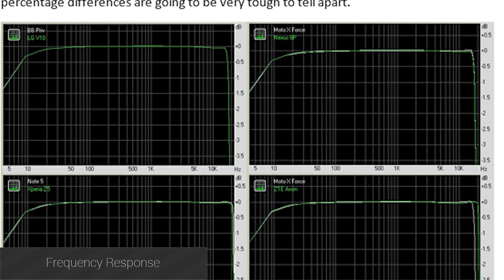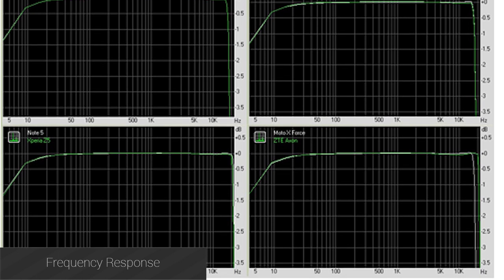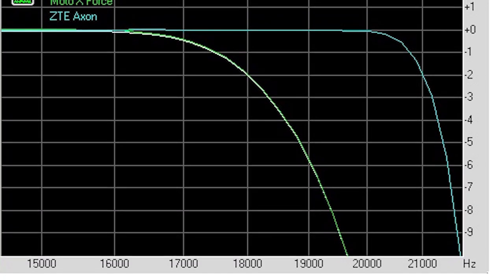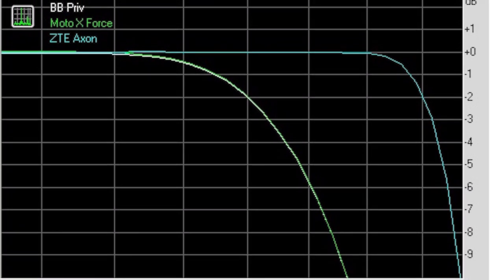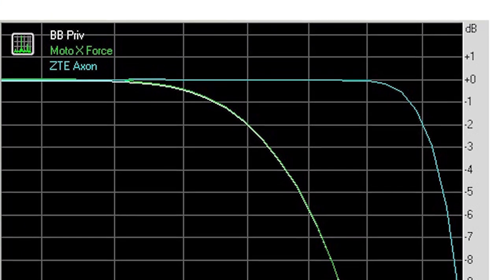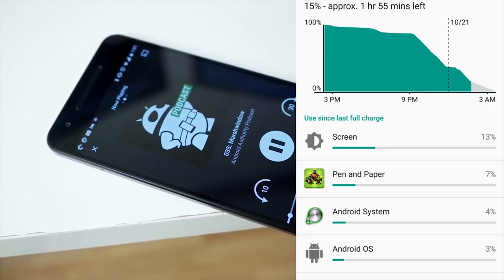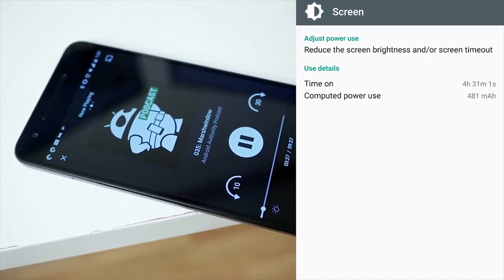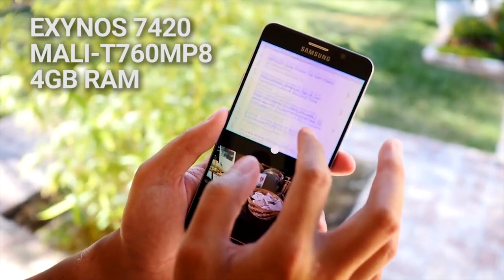Frequency response is as flat as you can get across all tested smartphones, at least when connected up to our interface. Interestingly, the Droid Turbo 2, the Nexus 6P, the BlackBerry Priv, and the LG V10 seem to have a low-pass filter on their DAC output, with a negative 3dB point at just over 18kHz. This is likely designed to remove any high-frequency interference from high-speed signals such as the codec clock, without interfering with the audible spectrum, or it could be something in the software. It is a bit disappointing to see that none of the higher-resolution devices offer a noticeable bit-depth advantage, but this just highlights the difficulties in fitting low-noise audio circuits into a mobile phone.